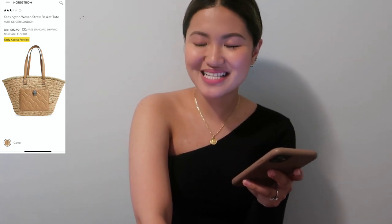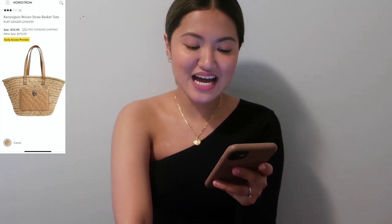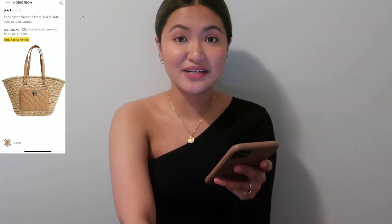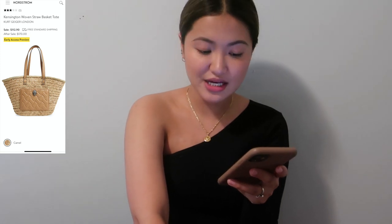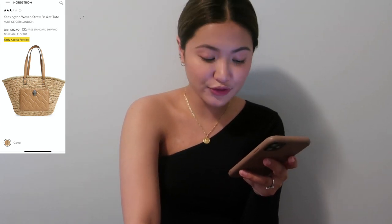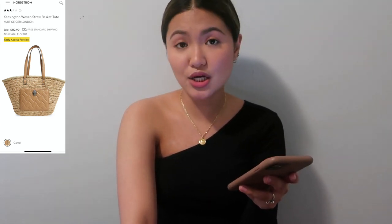The second bag is the Kierkegaard London Kensington Woven Straw Basket Tote — a $170 value for $112.90. It's a really good dupe for the Fendi raffia bag. It only has three stars and comes only in camel, so go to the store and feel it yourself to see if it works for you.